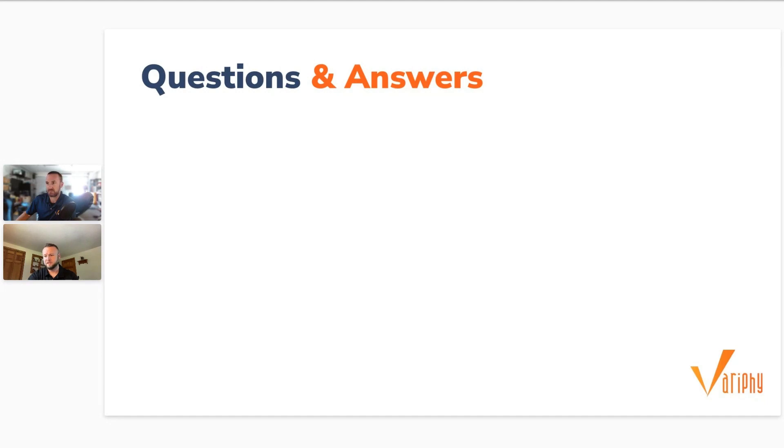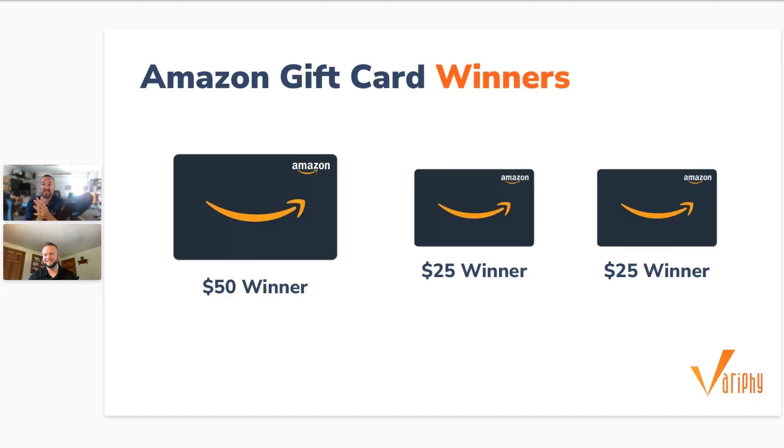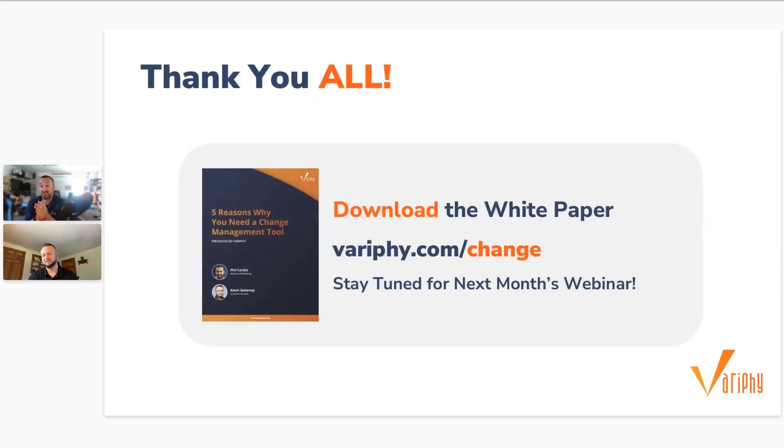We want to thank everybody for joining us. Visit variphy.com/change to get the PDF version of this presentation. If you're interested in learning more, do not hesitate to reach out to Kevin or myself — that's kevin@variphy.com or phil@variphy.com. Have a great day and see you next month. Thank you everybody.